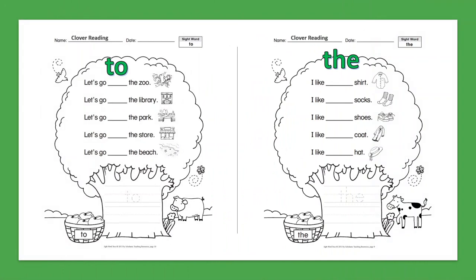Sight Word: Two. Let's go to the zoo. Let's go to the library. Let's go to the park. Let's go to the store. Let's go to the beach.